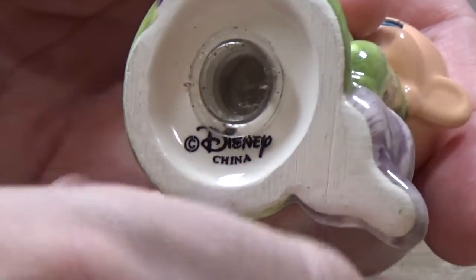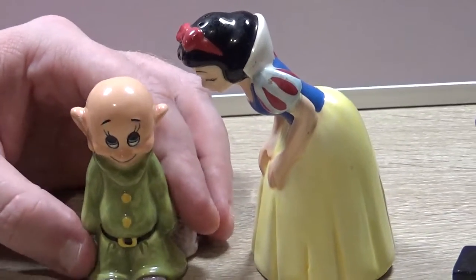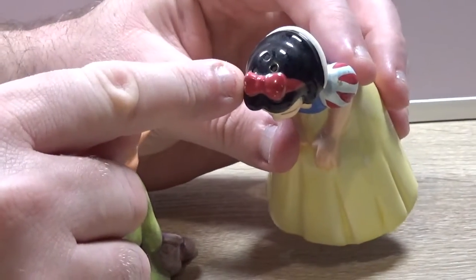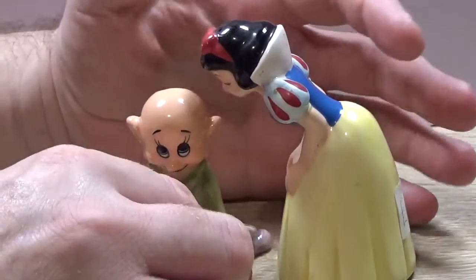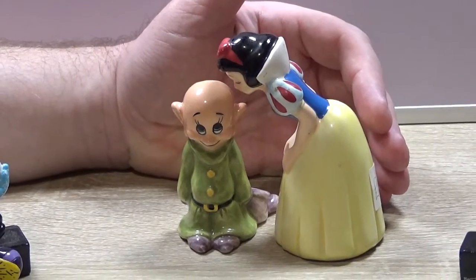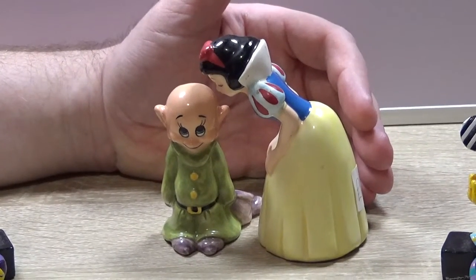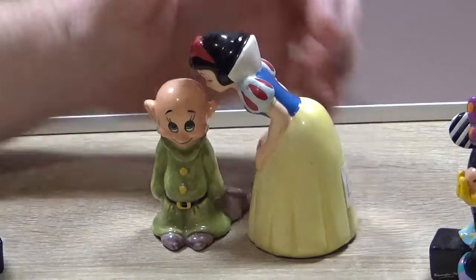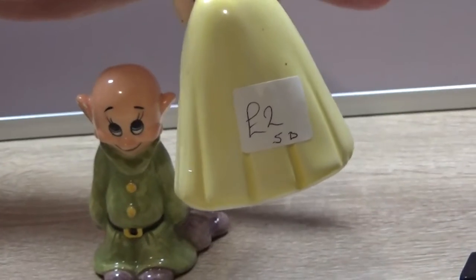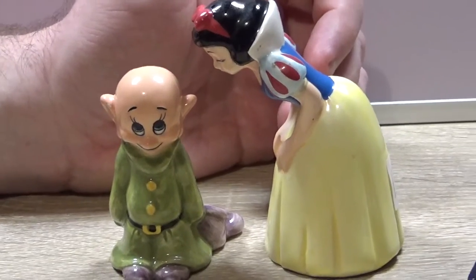This one says Copyright Disney and there it says China. Now the difference between normal cruet sets is salt has one hole, pepper has like two or three. This one has two holes in Dopey's head and three holes in Snow White's head. Now if I was to try and buy these off the internet like eBay, these have sold from between £7.50 at the lowest and £15 at the highest, and you could get a little bit more with the right buyer. But these cost me £2.00. So I think these were a bit of a bargain — even at £7.50 they're worth £5.50 more than what I paid, and at £15 that's £13 more than I paid.